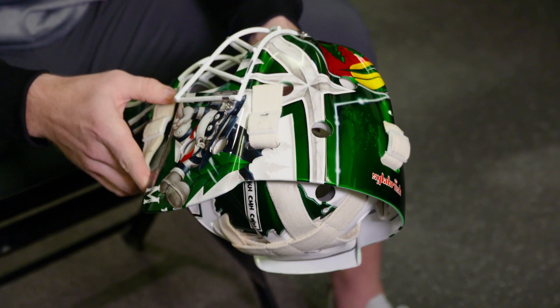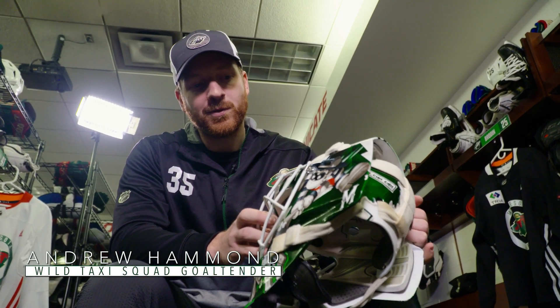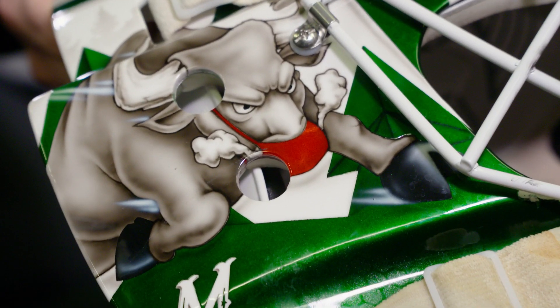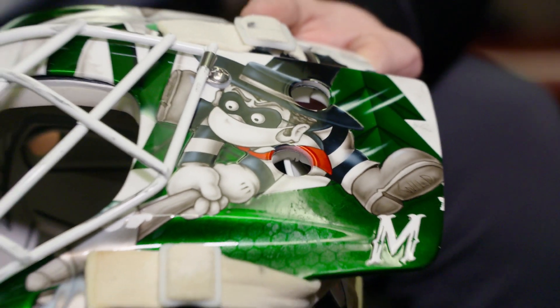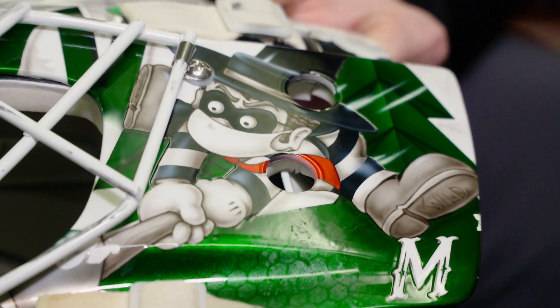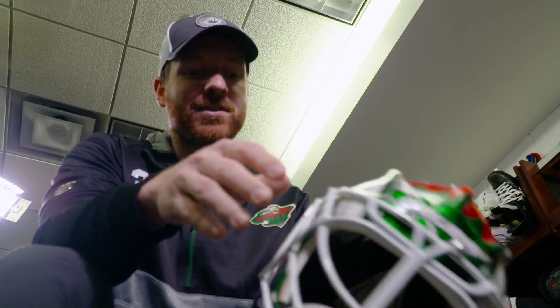This helmet is actually more or less a recreation of my last helmet when I was with the Wild. That's the Hamburglar, but he's supposed to be kind of Paul Bunyan, and then on the other side we have Babe the Blue Ox. The reason for that is I was trying to think of some sort of Minnesota theme or character that would be funny as the Hamburglar. And then obviously with COVID and the pandemic, we added face masks on Babe and the Hamburglar — so that's really the new addition this year.